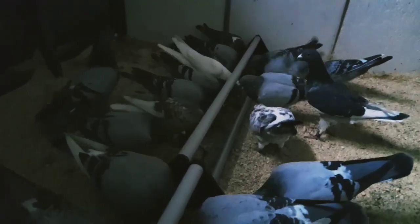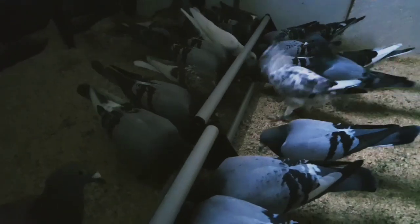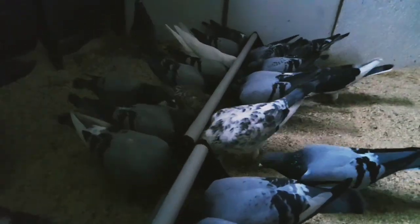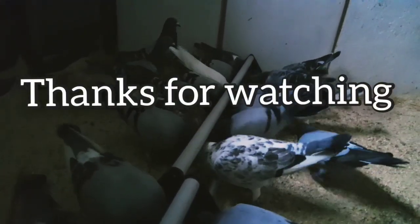Like and subscribe if you like the videos. Keep watching, and I shall see you all soon on the next episode. From all of us at Leyden Lofts, see you again. Bye for now.